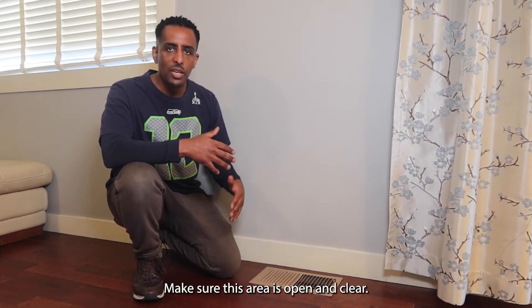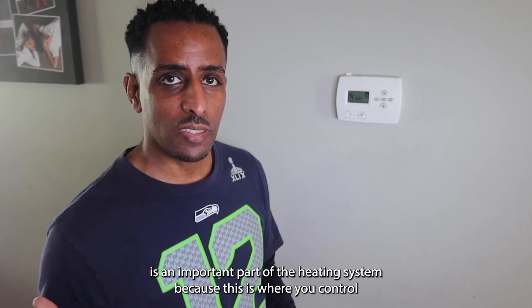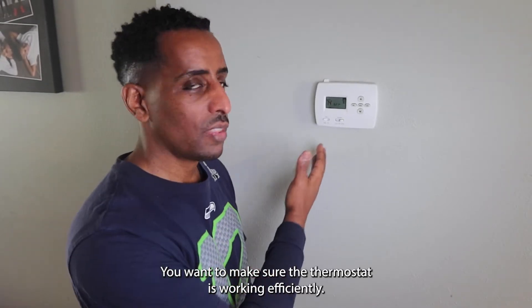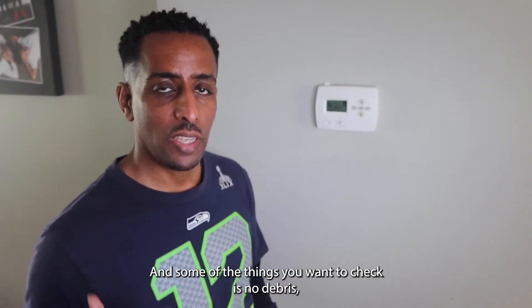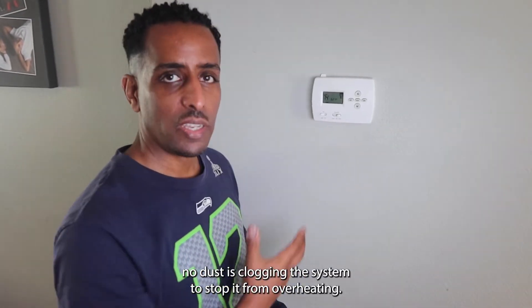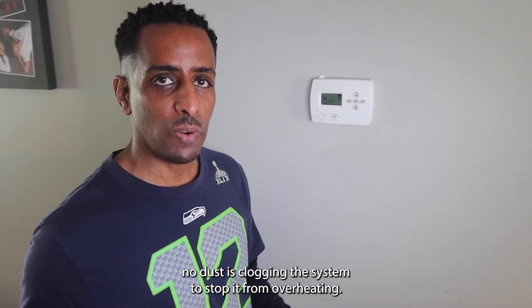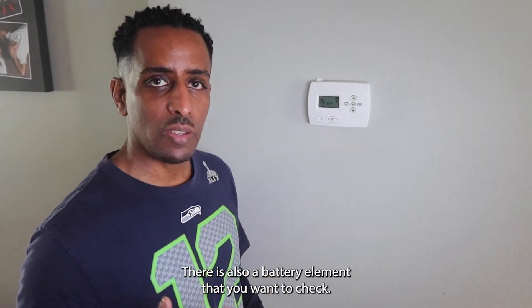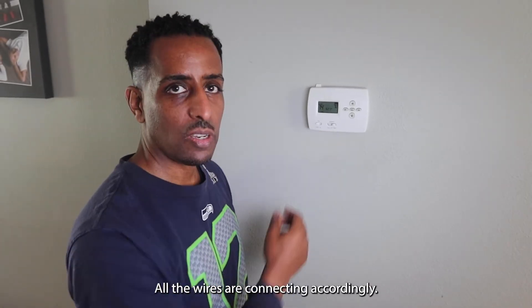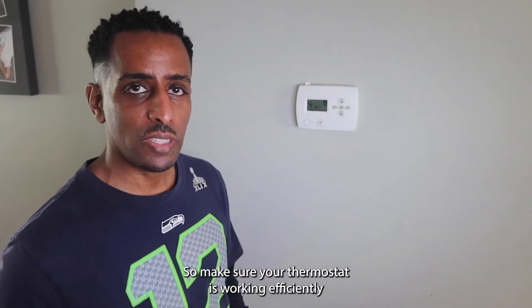The thermostat is an important part of the heating system because this is where you control the heating — to turn the temperature up or down. You want to make sure the thermostat is working efficiently. Some of the things you want to check: no debris, no dust is clogging the system or stopping it from overheating. There's also a battery element you want to check — make sure the battery is working properly and all the wires are connecting accordingly.